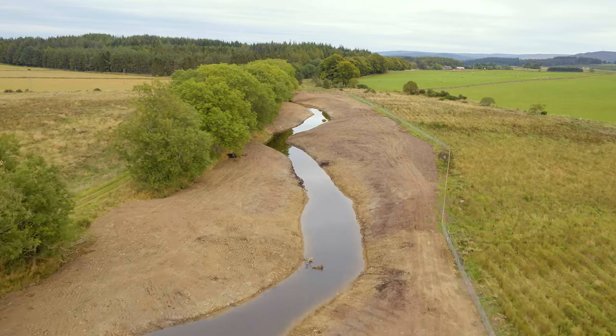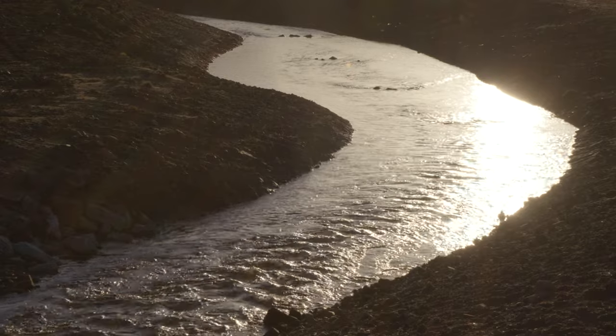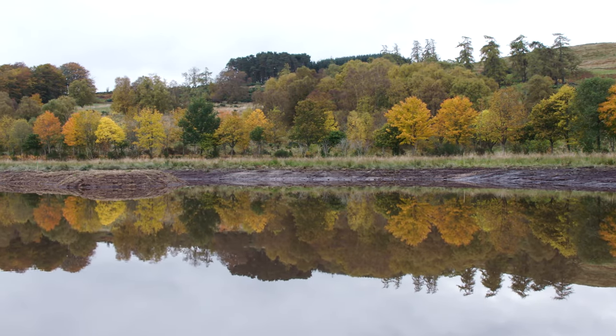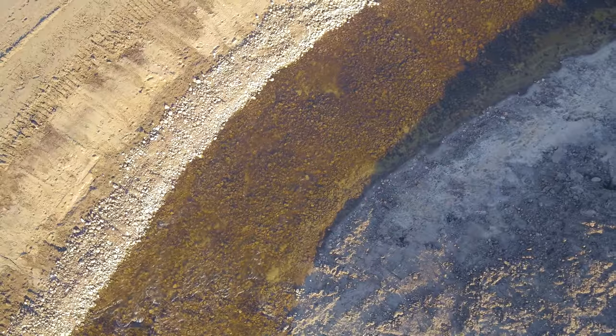We make the changes, we construct this, but it's really nature that does the fine tuning. Since the works, we've had several large storms and this whole area now fills up with water. These wetland systems are very good at controlling pollution issues — fine sediments introduced to the river system upstream through agricultural practices will tend to get stored in these areas.